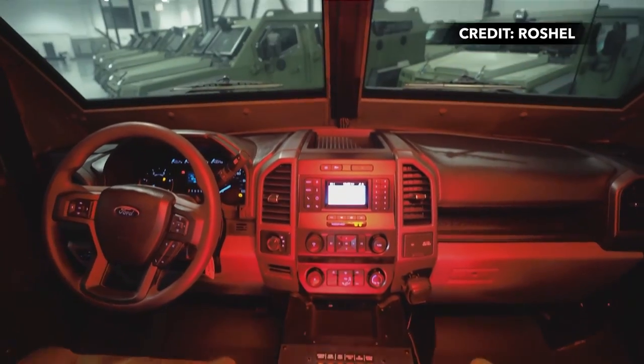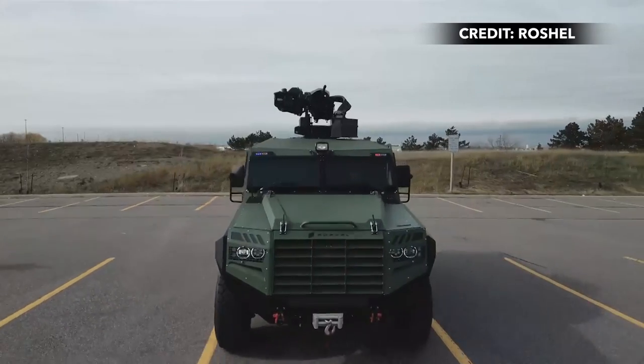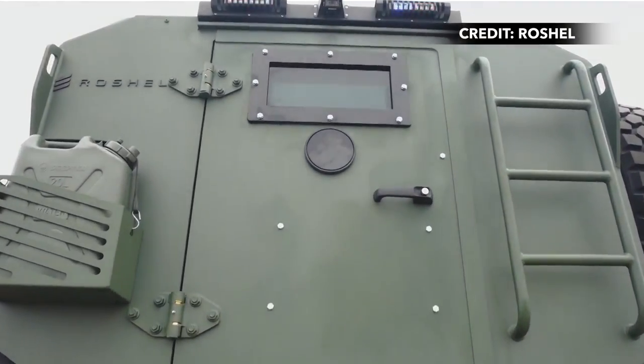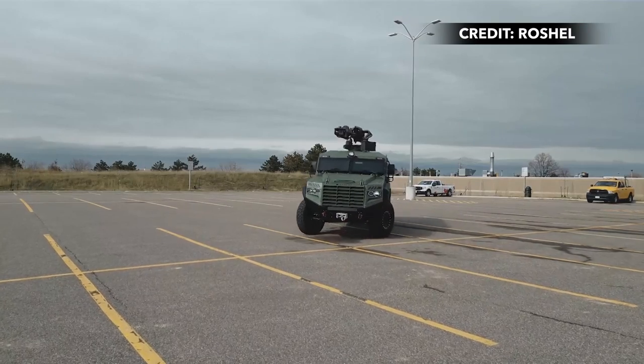Currently, Rochelle said the vehicle is undergoing testing for even higher levels of protection. According to the company, the Senator MRAP can be configured to counter unmanned aerial vehicles, serve as medical evacuation, and handle command and control.